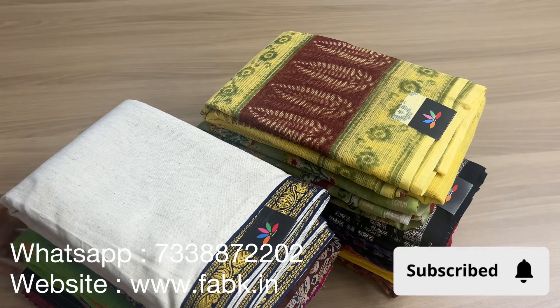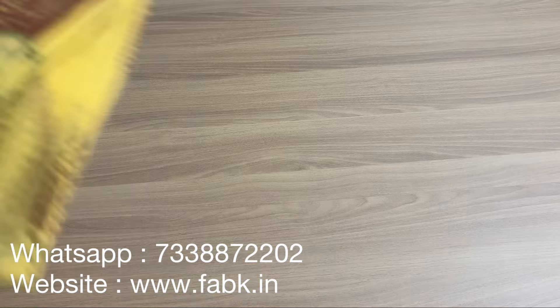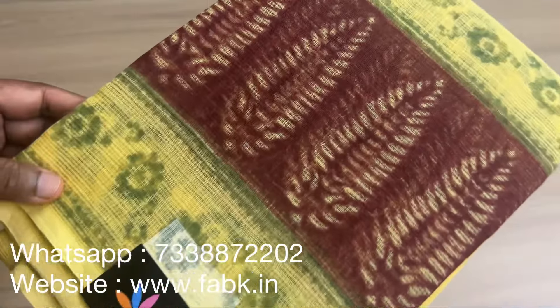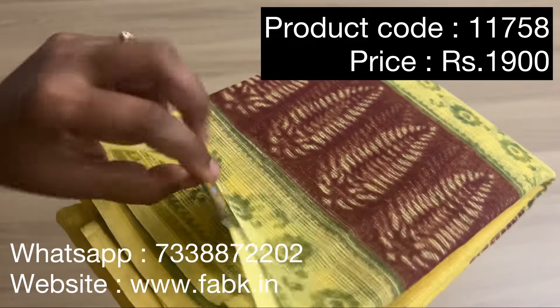Good evening everyone. In this video I'm going to show you 10 unique sarees. Before we get into the video, do subscribe to our channel for regular updates. The first one is a pastel Kota Doria saree — product code is 11758.